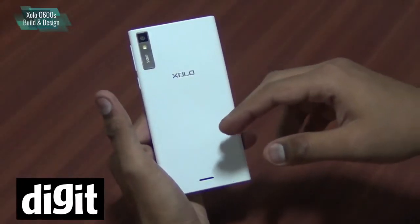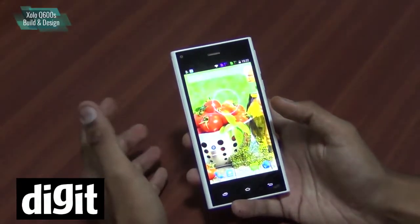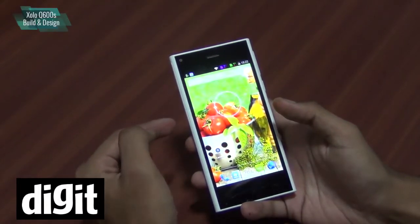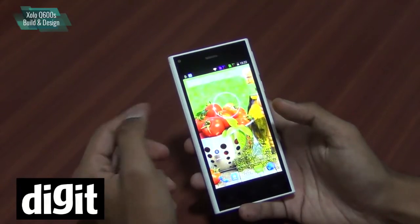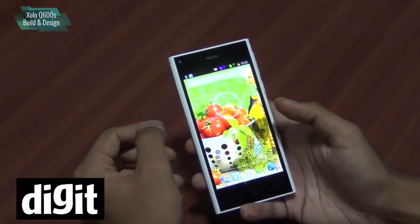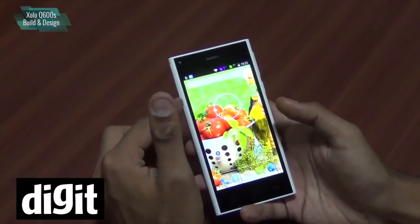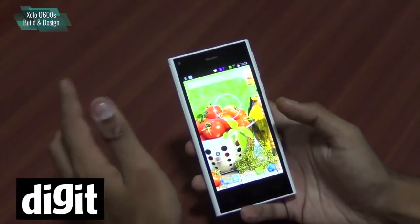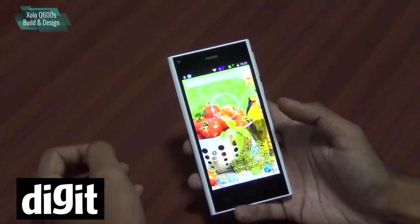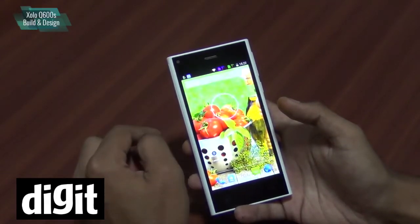It also has a 2000 mAh battery inside. By the specifications, you can see this phone competes directly with the ones already mentioned. Zolo's sister company, Lava — both owned by the same parent company — has a phone called the Iris X1 with pretty much the same specifications, and both are priced at Rs. 7999. You can get both for cheaper prices, but the official price is 7999.